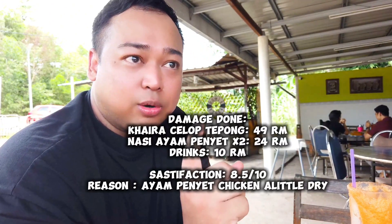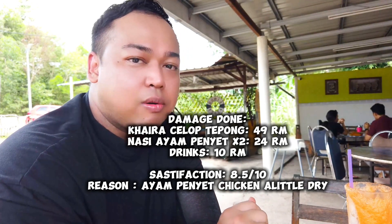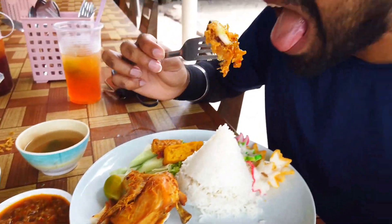Wow, fresh. A bit spicy, but it's good. Very. The squid does not get stuck in your throat. So I would recommend you guys to come here and try it out. This is one of the best Celok Tepung in Desaru. Yeah, take my word. It's good.